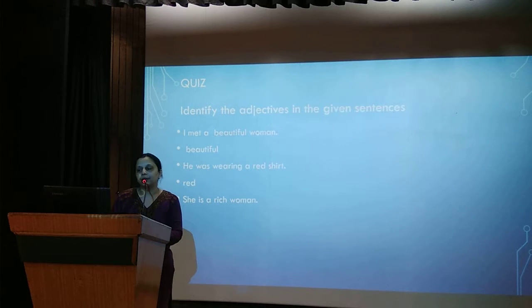'She is a rich woman.' The adjective is rich. 'He wants to be a successful lawyer.' The adjective is successful.